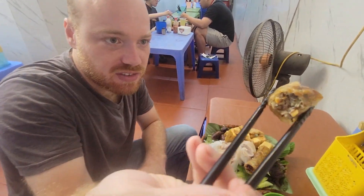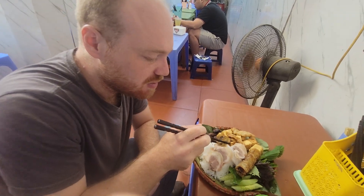We've got an egg roll here, so it looks like it's got some minced meat or something inside. Let me try it. Maybe it's vegetables, I don't know.